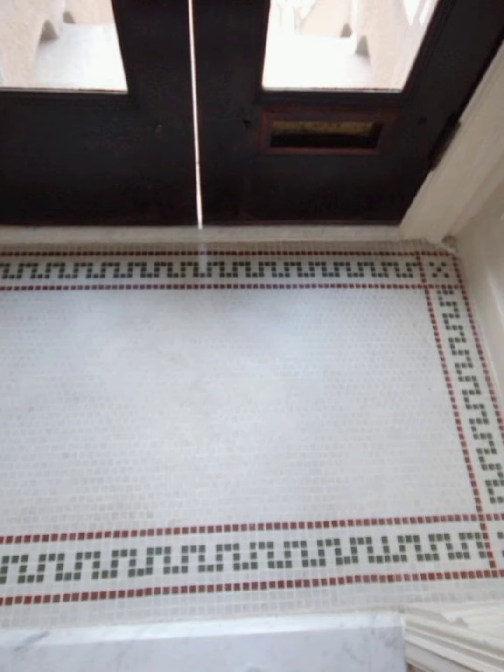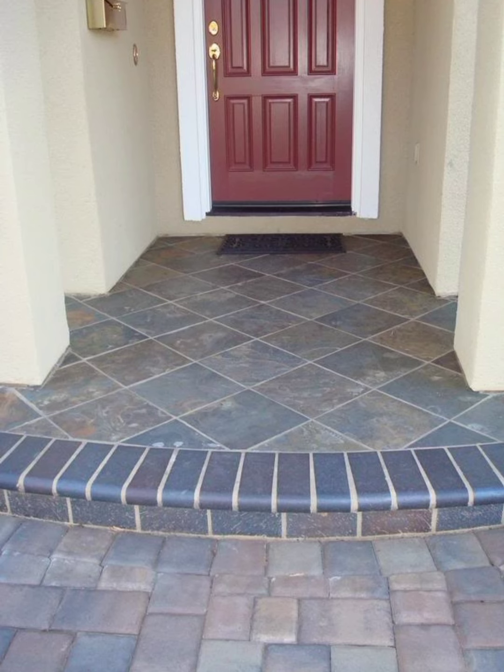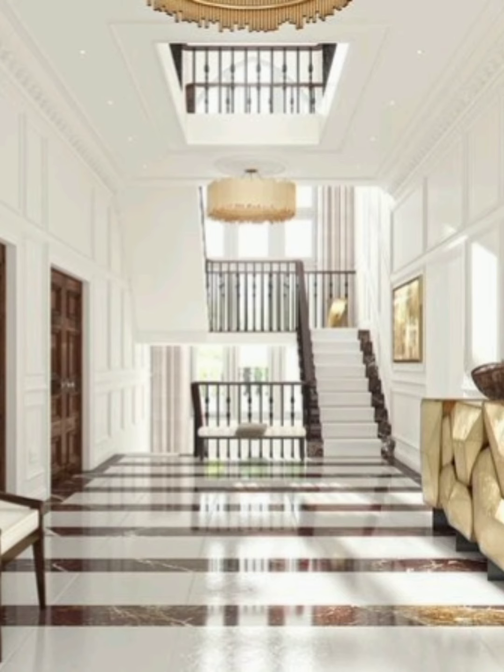I hope this video will help you to find the right tiles for your home. Watch this video till the end, subscribe to this channel, and be part of Home Decor Design Ideas.